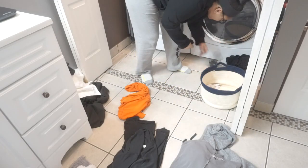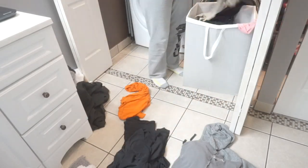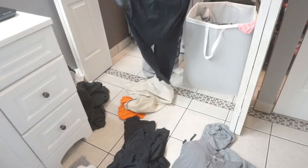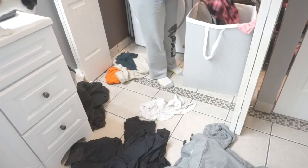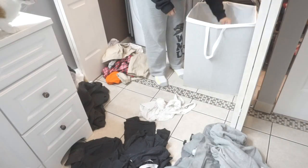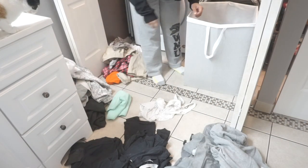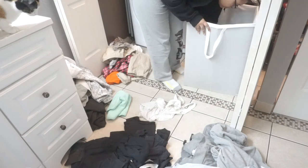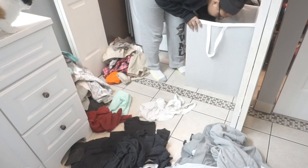The first thing I did was sort my laundry into different piles. When I have a ton of laundry like this, it's just easier to sort it into different piles to know how many loads I'm going to be doing. So I had a black pile, a gray pile, a colored clothes pile, and then towels, which I sorted into smaller piles later on. The first load I threw in was the blacks and grays since I didn't have a ton of them and didn't need to do them in separate loads.